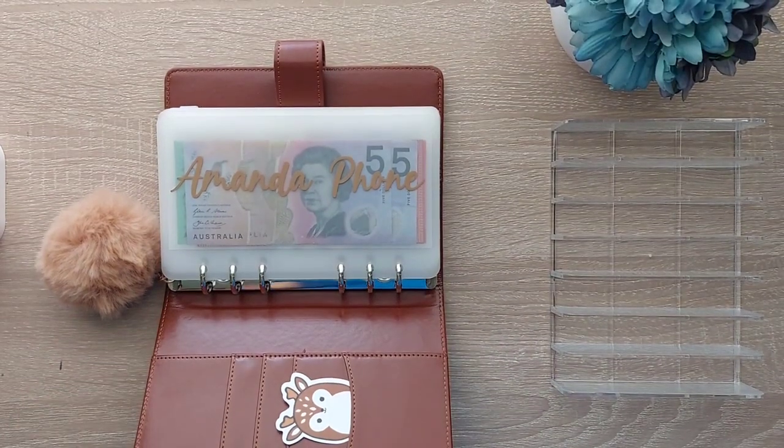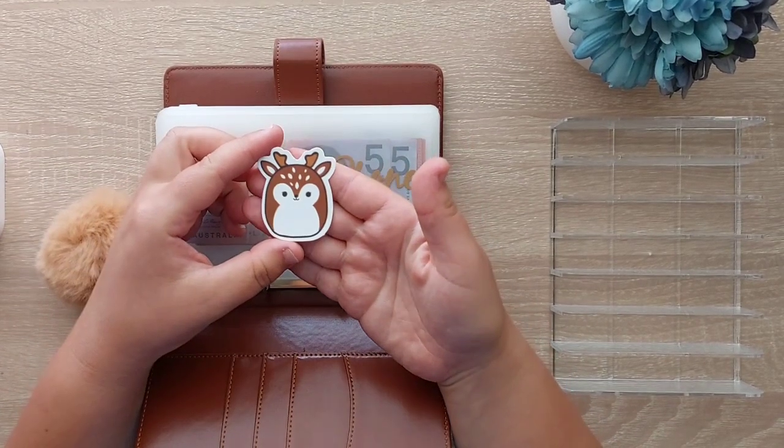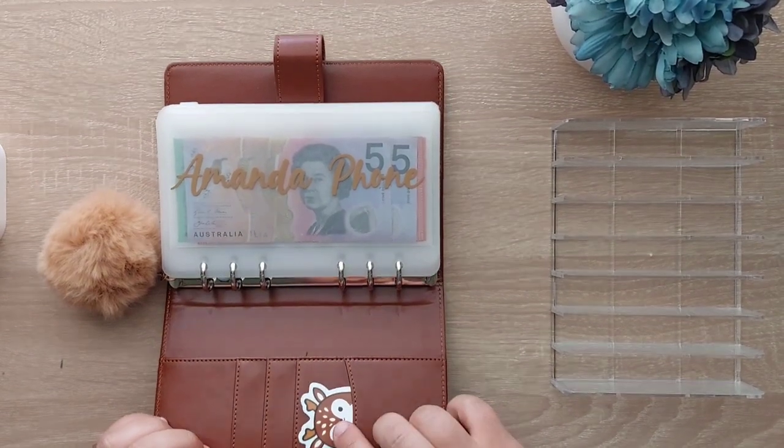Don't mind my cute little new sticker — my seven-year-old gave me her squishmallow sticker so he's just going to sit in there.